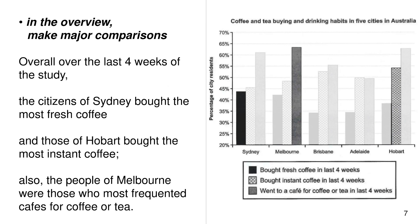In the overview, make major comparisons. Overall, over the last four weeks of the study, the citizens of Sydney bought the most fresh coffee and those of Hobart bought the most instant coffee. Also, the people of Melbourne were those who frequented cafes for coffee or tea.